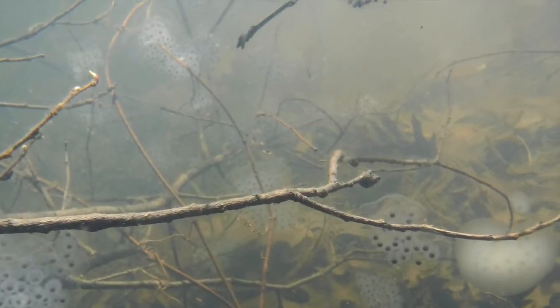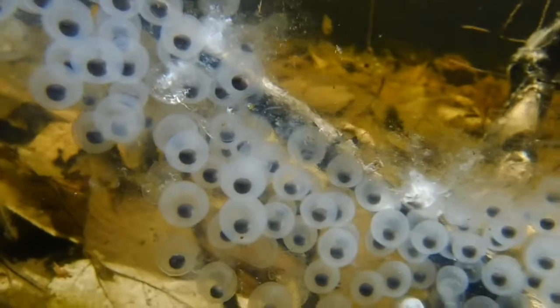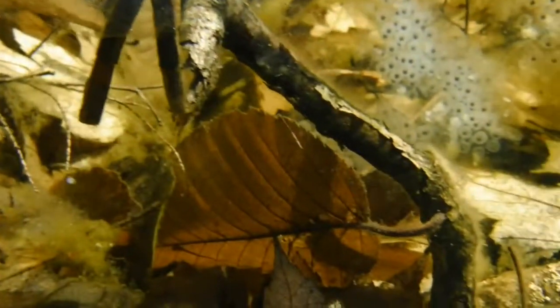Another species that depends on vernal pools for breeding are salamanders. Here we can see salamander spermatophores along the pool bottom. Female salamanders come collect these to fertilize their eggs, then lay oval-shaped masses of 30 to 250 eggs each. Salamander egg masses can be clear or opaque white, as you can see here. The masses are very firm, like set jello, and have a large outer envelope called a vatellian membrane.